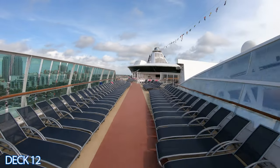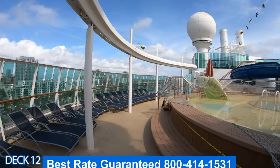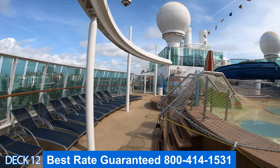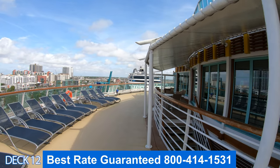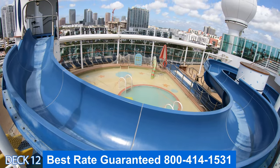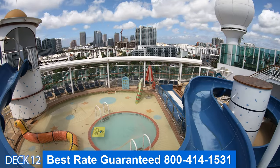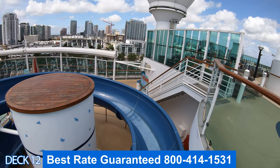Let's go up to deck 12. Right here is the jogging track. To the right is the main pool area. Right here is Adventure Beach — the basketball court. You look up and that is the mini golf. Right here is Izumi and all the way to the back would be the outside seating area for the buffet. Let's go to Adventure Beach. This is a kid's pool area. There's a really cool slide which goes all the way around a little pool where little toddlers and babies can splash around in.